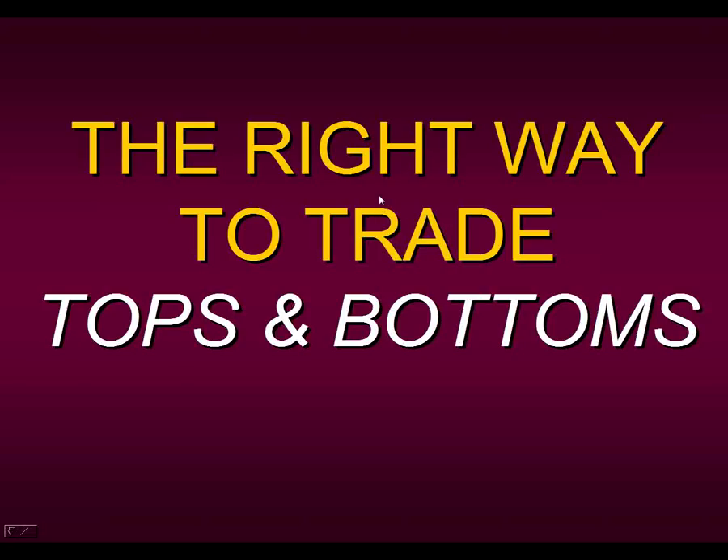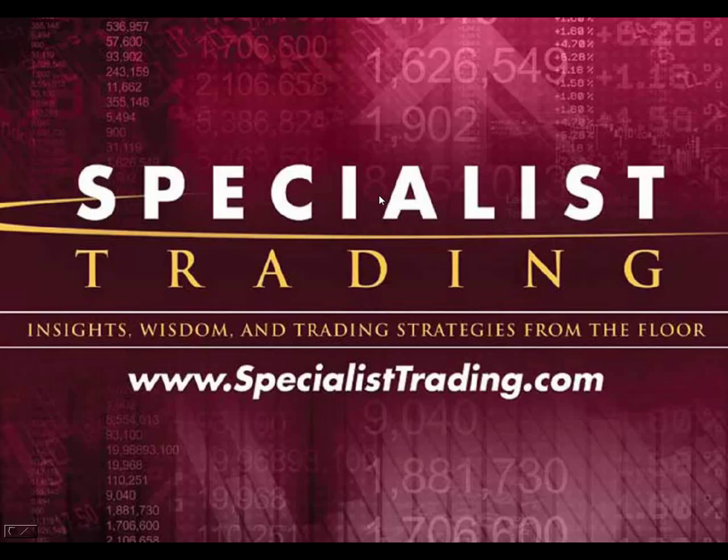Hello everyone, and welcome to this presentation of The Right Way to Trade Tops and Bottoms. My name is Stephen Primo. I am the President and Founder of Specialist Trading, and thank you for joining us today in this collaboration webinar series.